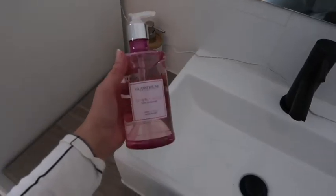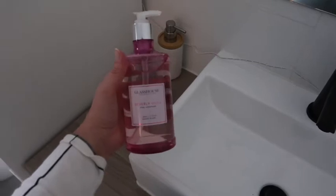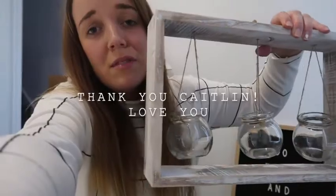Hello everybody, it is now Monday. I had my friend Caitlin come over this morning because I haven't seen her in a while and she bought me some presents. It's a Glass House Beverly Hills scented hand wash and it's so nice. Caitlin was also really lovely and bought me some pots — I've got this one and this really cute one as well. And then she also got me this really, really cool little frame with plant holders in it. It's so cute.